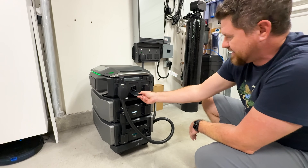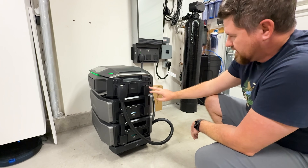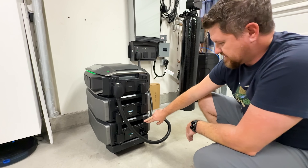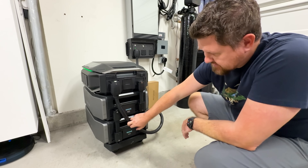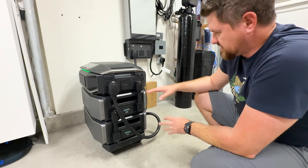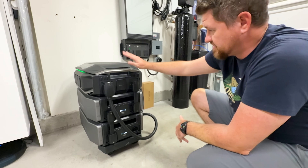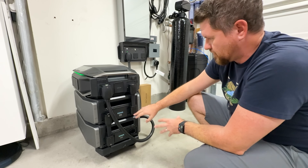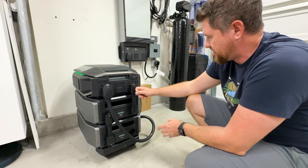We have got our battery connectors here, and with the secondary connection you can stack them for as many as you want — up to 10 batteries per inverter. You can also lock these in place, so if you don't want kids messing with them and taking them off, you can do that.